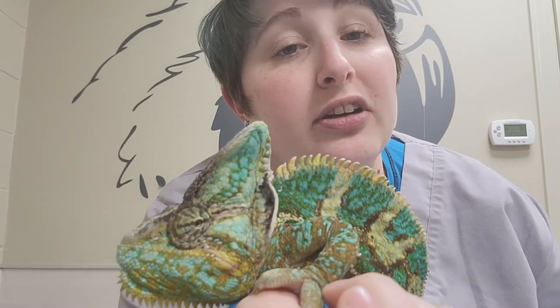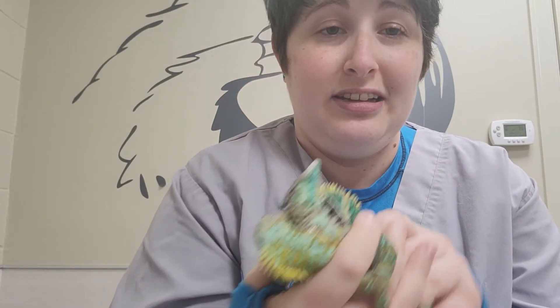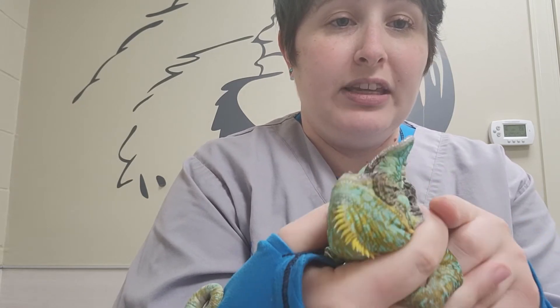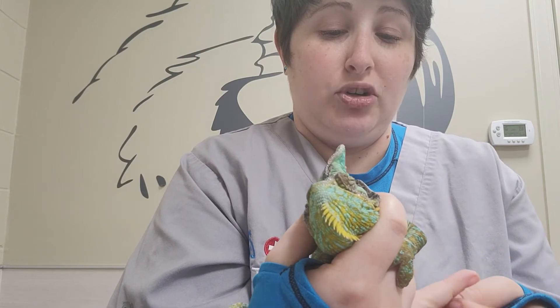So we have our food already mixed up. I've got a good hold of Alistair here — you can see I've got a hold of his head, and I'm gently cradling his body. Just kind of let him curl his tail around how he wants, and grip onto me so he's nice and comfortable.